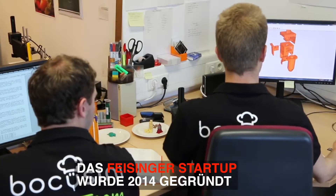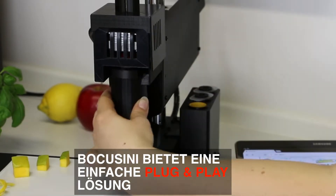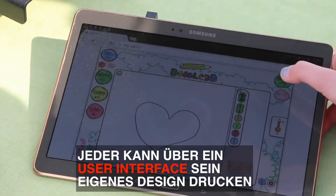We spent years to optimize food property. Insert a food cartridge, connect via Wi-Fi, and create your own design — then start printing.